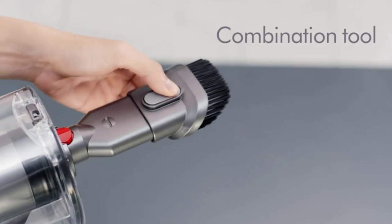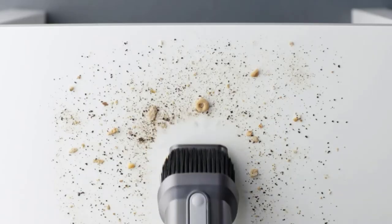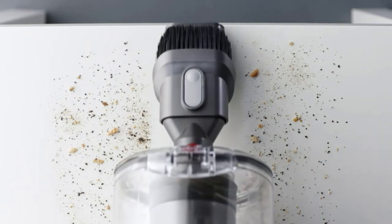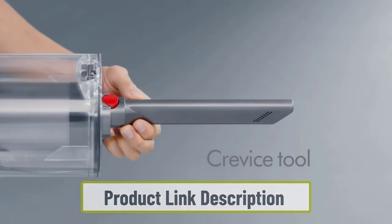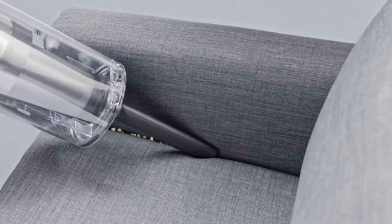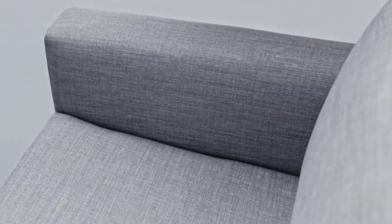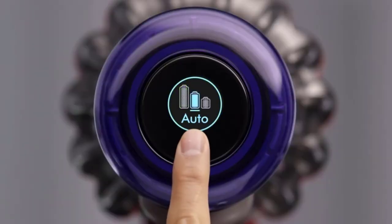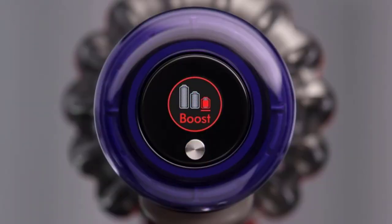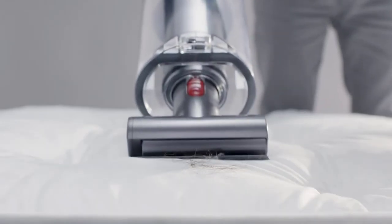The V11 Outsize offers powerful cleaning on both bare floors and carpets. What makes it special is that it's a cordless vacuum with a full-size floor head. Its brush has bristles that dig deep into carpets, and fiber filaments that are effective for picking up dust and dirt from bare floors. When you want to vacuum seats and other above-floor surfaces, simply choose from the wide range of attachments provided.